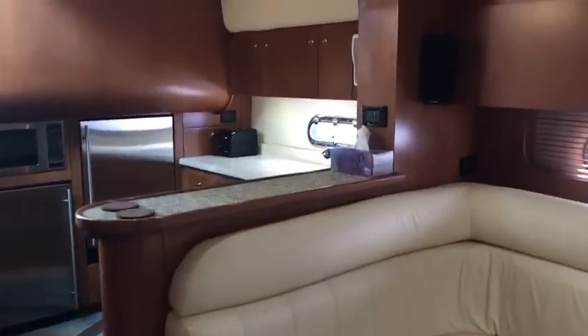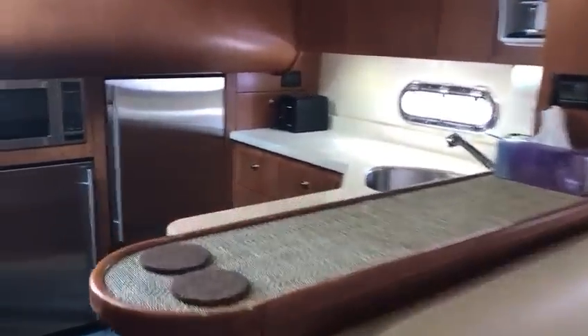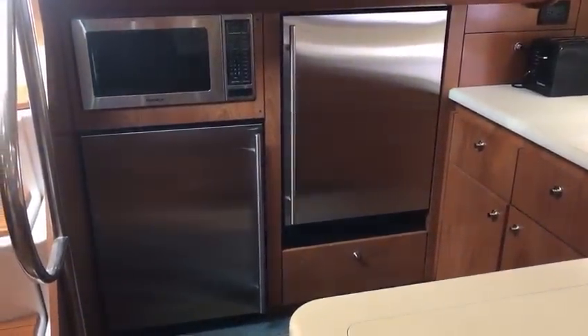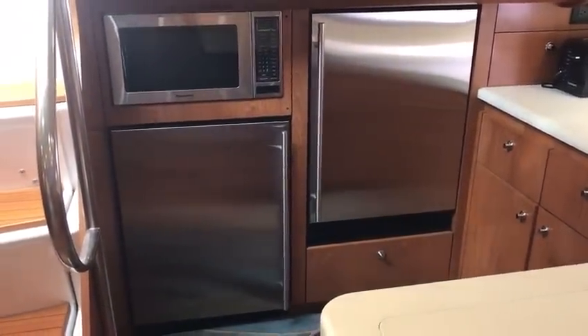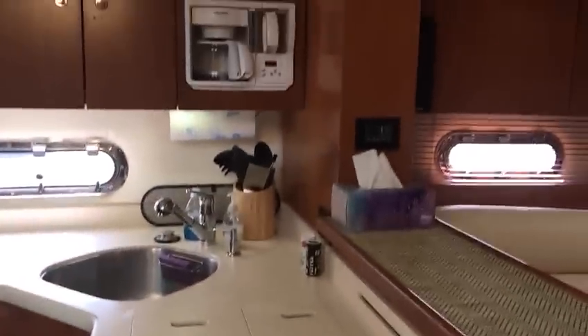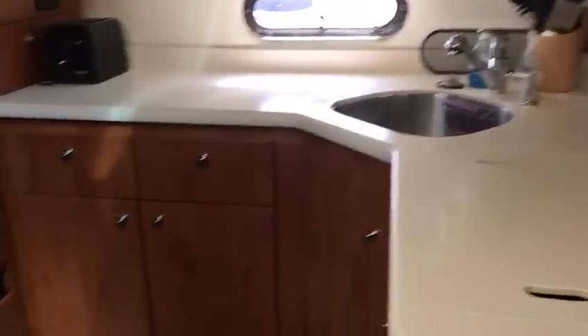The galley is aft and to port. Recently replaced: two stainless steel units — one's a refrigerator, one's a freezer — and they are AC/DC. Three burner stove recessed in the countertop, built-in coffee maker, and plenty of storage.